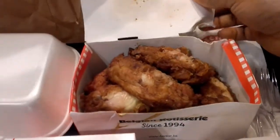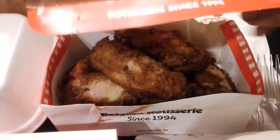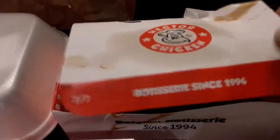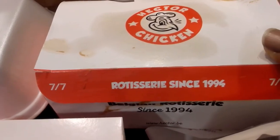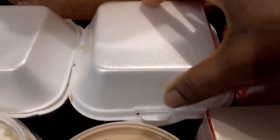If you live in Antwerp and you have not tried Hector Chicken food, please try and do so. Everyone will love it — kids love it, parents love it. Hector Chicken has been around since 1994.